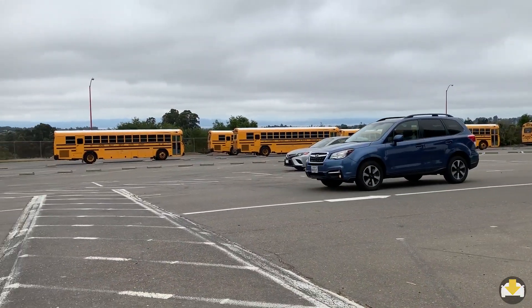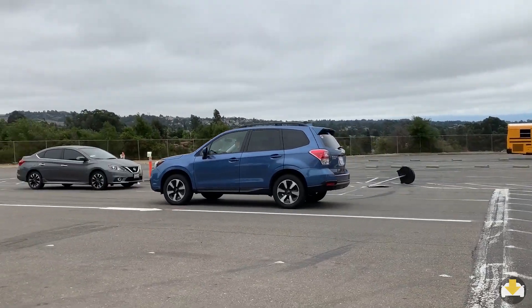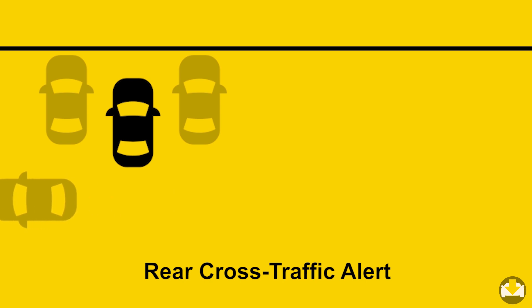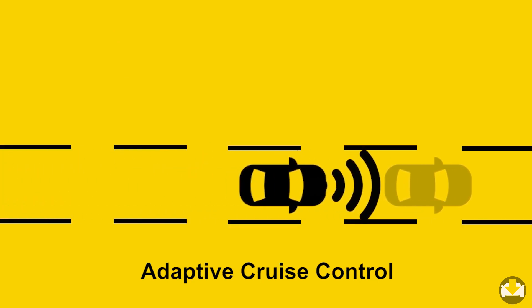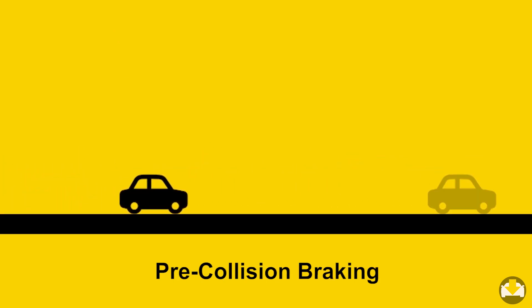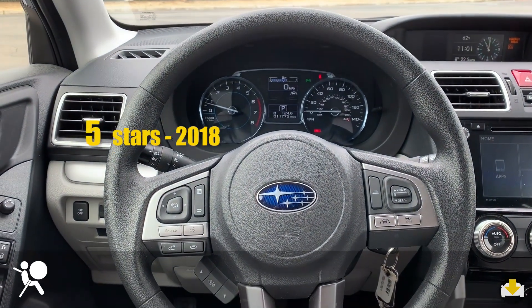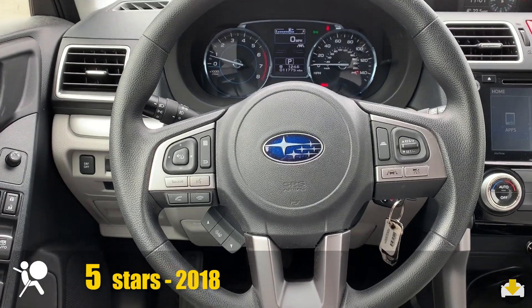In addition to the blind spot mirrors, the Forester is available with a nice suite of safety features, including rear cross-traffic alert, adaptive cruise control, and pre-collision braking. On the NHTSA test, it received an overall 5-star rating.